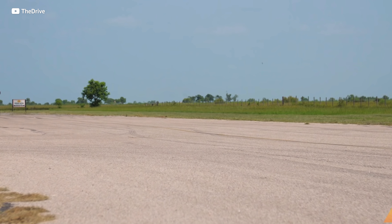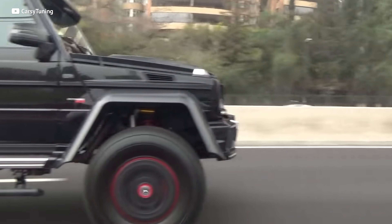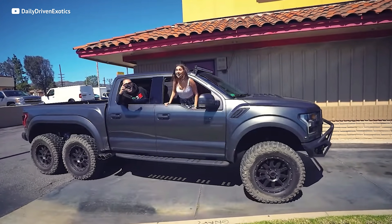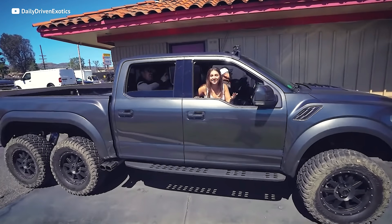The 600 horsepower beast hits 60 miles an hour in an impressive 4.9 seconds. For all those Evo and STI fanboys, it's actually faster than a stock WRX or Evo, and it weighs nearly three tons. Remember that G63 6x6? That does zero to 60 in almost double the time and gets an abysmal 13 miles to the gallon. The Velociraptor gets 15 in the city and 18 on the highway, so it actually beats it at the pump as well.